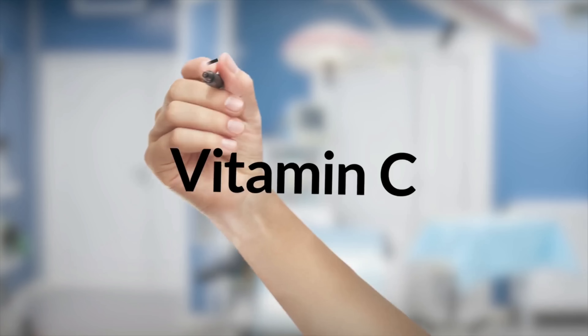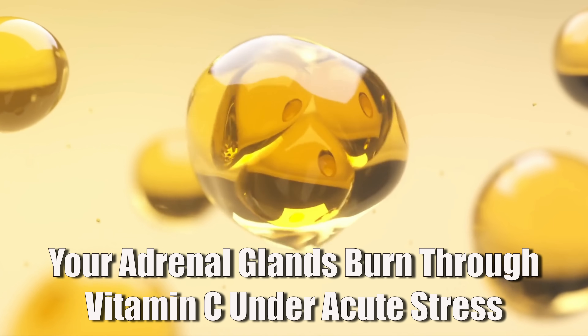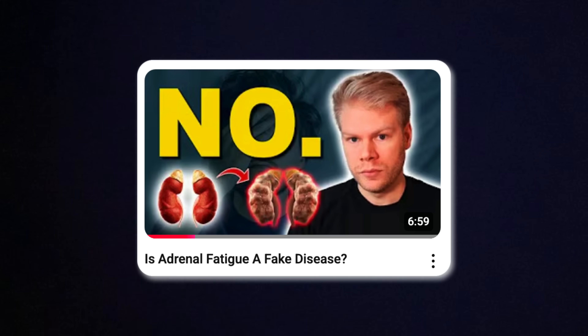Potassium can also drop or get imbalanced, which makes energy problems even worse. Vitamin C is another big one here because your adrenal glands actually store some of the highest concentrations of vitamin C in the body, and they burn through it very fast under stress. If your vitamin C is low, your adrenals can't make stress hormones efficiently anymore, which then leaves you more exhausted. I'll note that the whole topic of adrenal fatigue is controversial and a lot of practitioners call it nonsense — I go over that in a separate video. All I can tell you is that optimizing your electrolytes, especially sodium and potassium, and strengthening your adrenal glands with vitamin C can be a game changer.